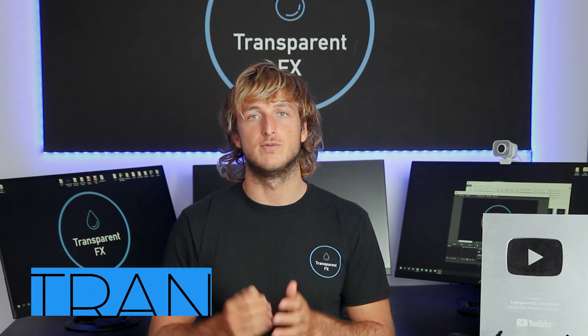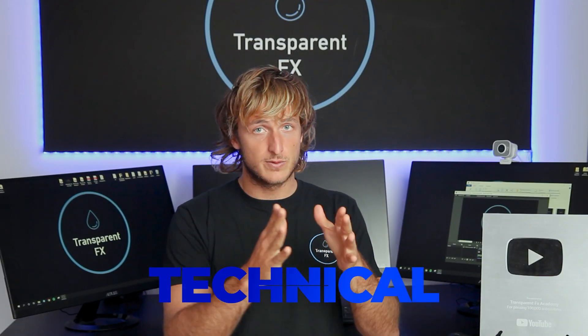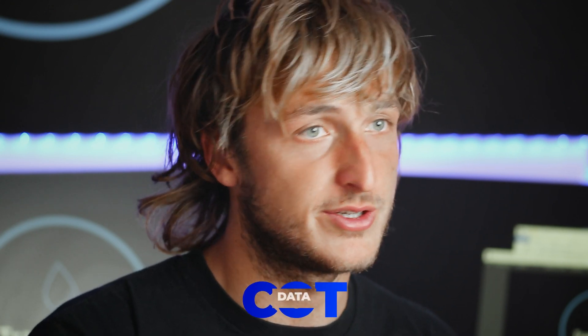Welcome to the Transparent FX Academy. I'm Nick, a top author on trading with over 190k reputation points. In this video I will try to understand where we have the highest probabilities for a potential move on this pair. First I will cover the technical aspect of the pair, then we will look at the commitment of traders — the COT data — so what the non-commercials, the biggest hedge funds and speculators in the market, are doing. So without wasting any more time let's jump straight to the charts.